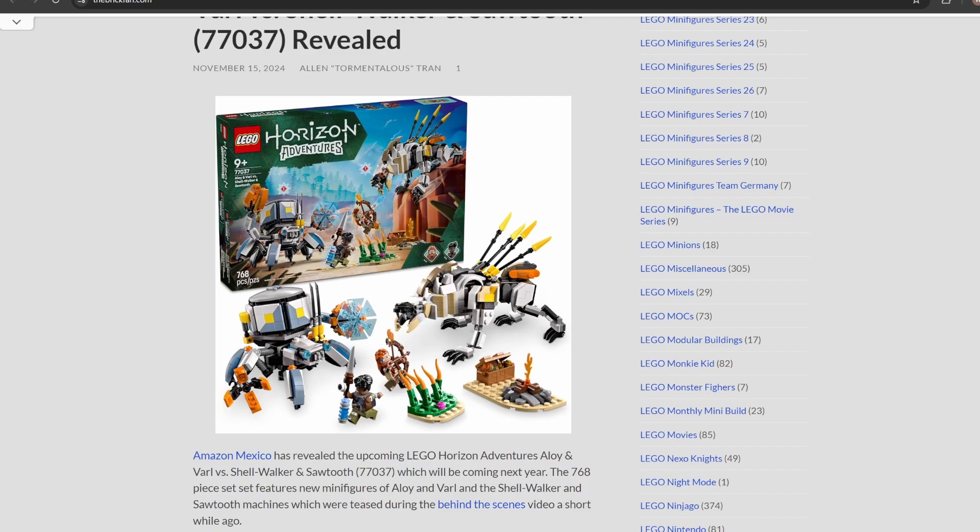My name is Will, and if you enjoy the content, please don't forget to leave a like, hit that notification bell, subscribe, and also don't forget to share this video. So Amazon Mexico accidentally revealed set number 77037.